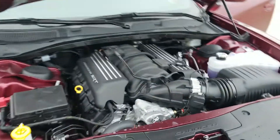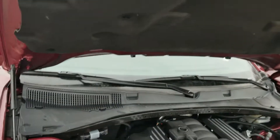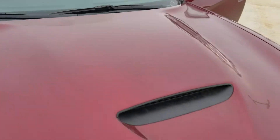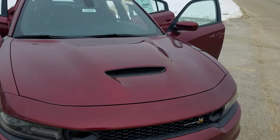Underneath the hood there's that beautiful 6.4 392. Traditional Scat Pack — still got the Scat Pack logo on the grille, and it's got the hood scoop.